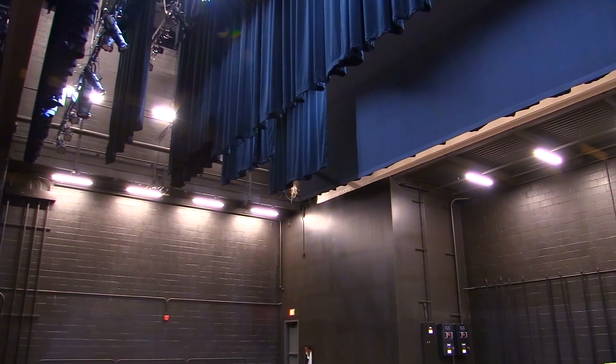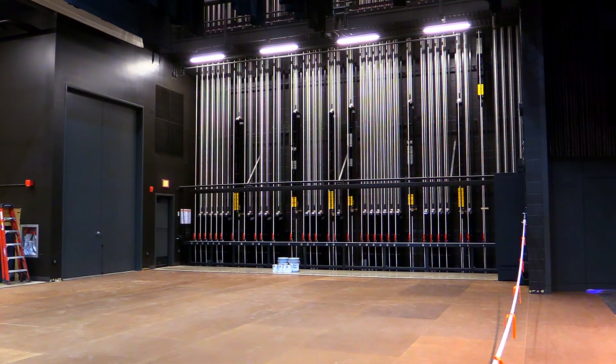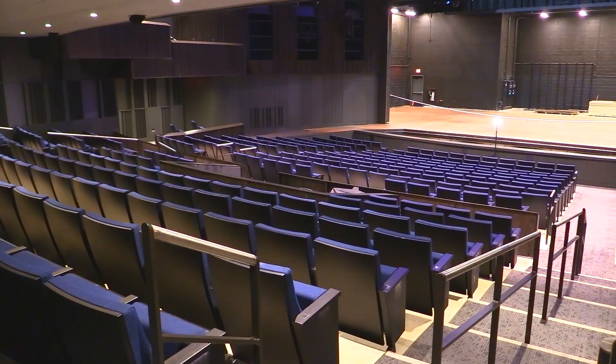I toured on Broadway for a handful of years and it's a space that I would have loved to walk in with a show. Every element has been thought about — from seating to lighting to stage. It's so nice.